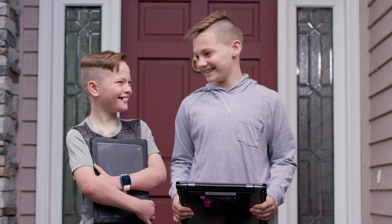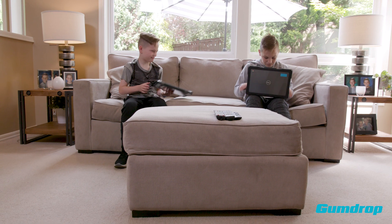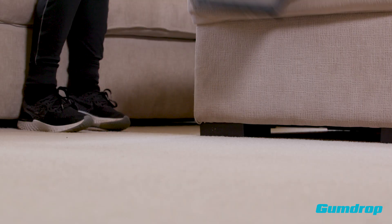Hi, my name is Brayden, and this is my brother Tristan. Welcome to our homeschooling adventure. I'm in third grade, and Tristan is in sixth grade.